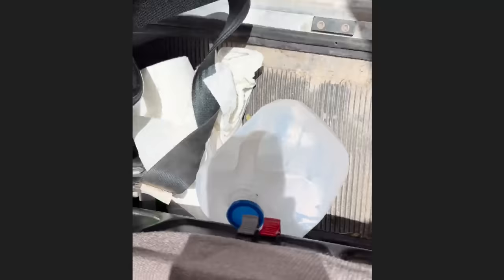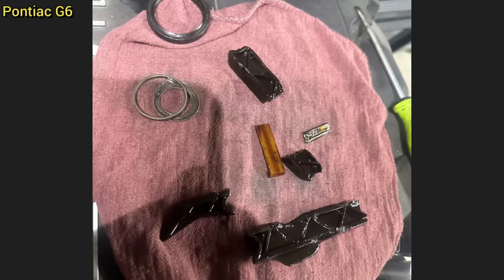This truck was brought in as a driver says there's a clutch issue and an air leak inside the cab.